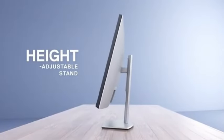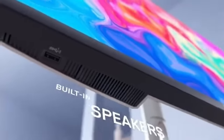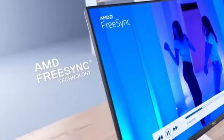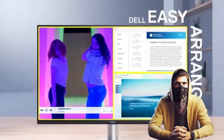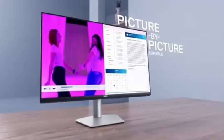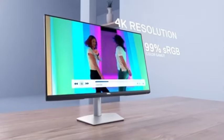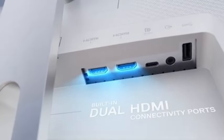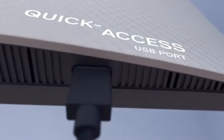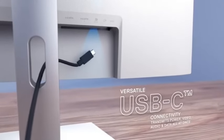Recognizing the significance of comfort during long editing sessions, the S2722QC includes ergonomic features that may be adjusted. Tilt, swivel, and pivot adjustments, along with a height-adjustable stand, help you find the ideal viewing position for your work, minimizing strain and increasing productivity. The S2722QC also offers multi-display configurations, and its slim bezels make it a great option for a seamless multi-monitor experience, delivering additional screen real estate for your editing tasks.